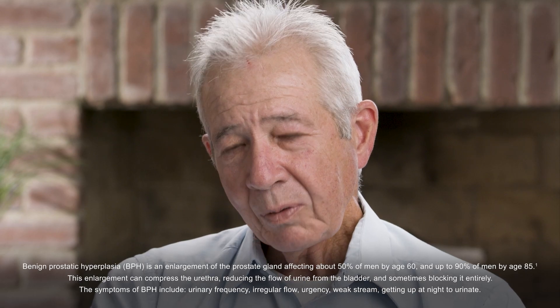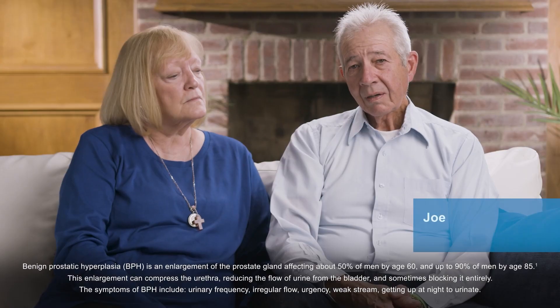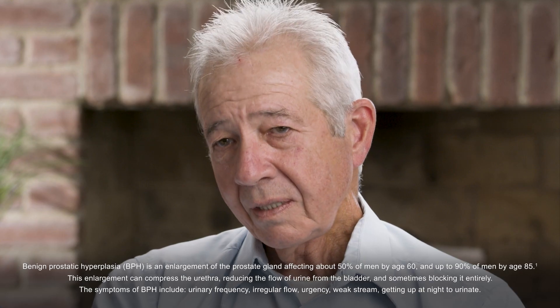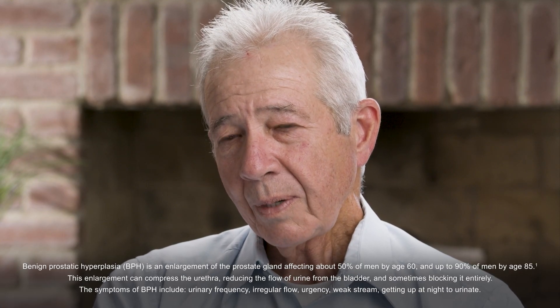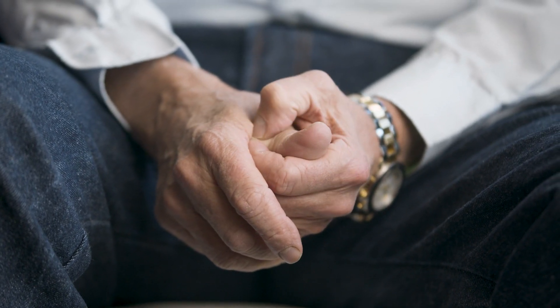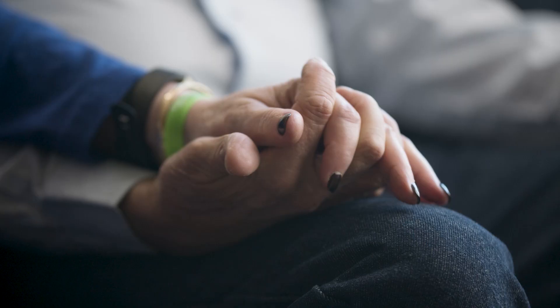I found out that I had BPH — my symptoms were a slow stream and I would wake up frequently in the middle of the night. I went to my doctor and he put me on some medication and told me I should see a urologist, which I did, and it was confirmed that I had a large prostate. It got to a point where the pills really weren't working, and then one night I got up and wasn't able to relieve myself. I ended up going to the emergency room and they catheterized me. That happened three times.